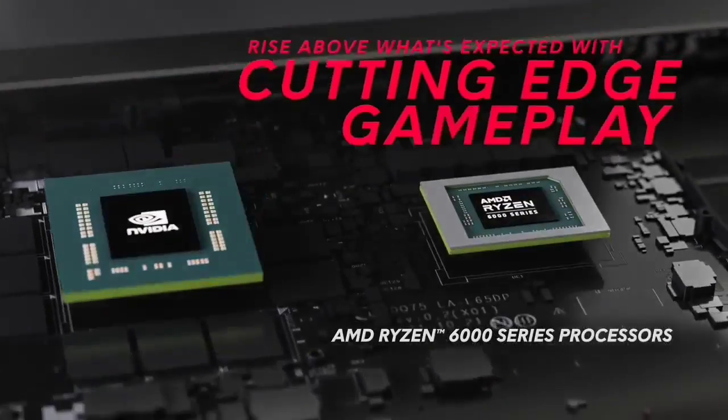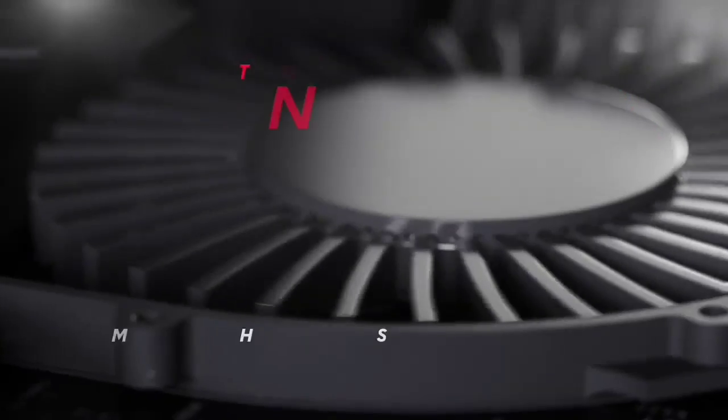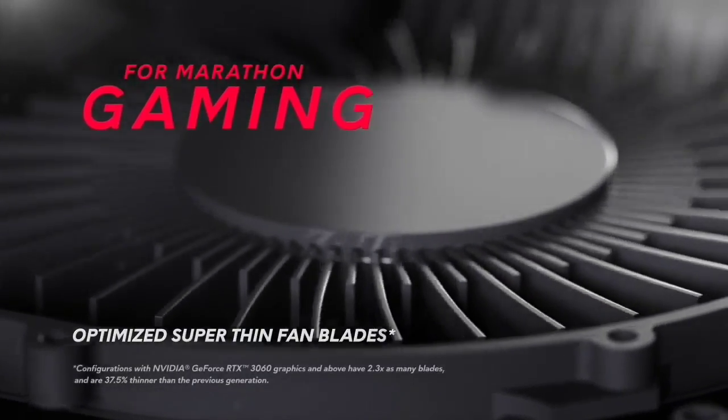That's the top 6 best Dell laptops in 2024. Please make sure to subscribe to our channel for this kind of information. Thanks for watching.